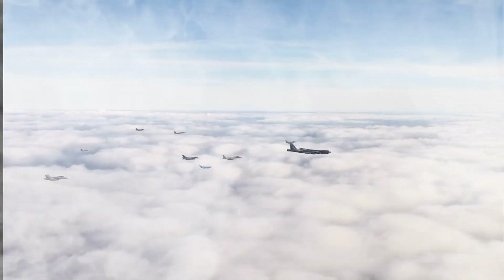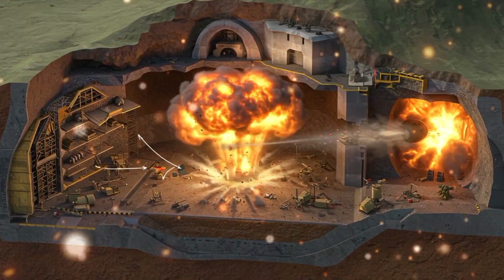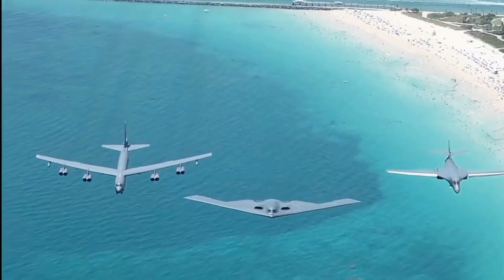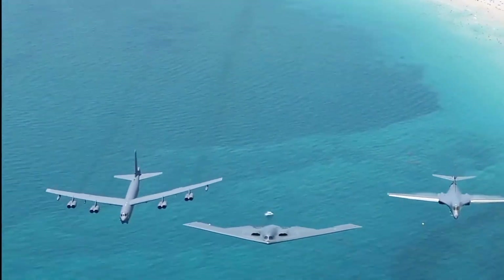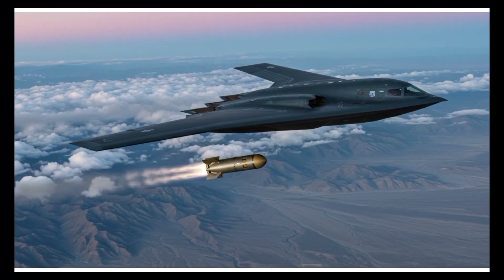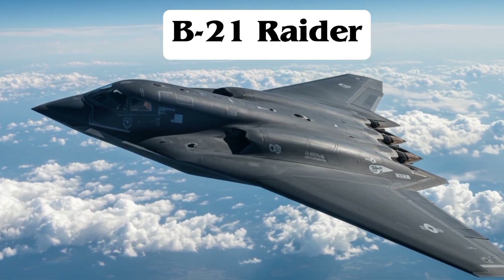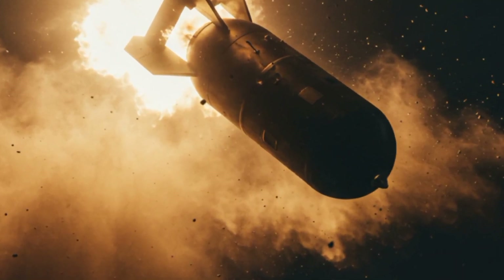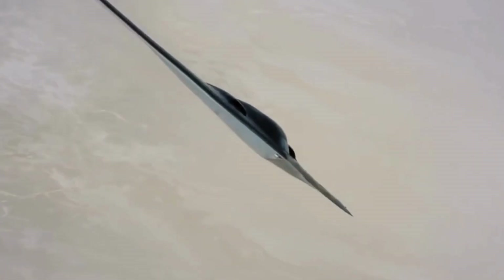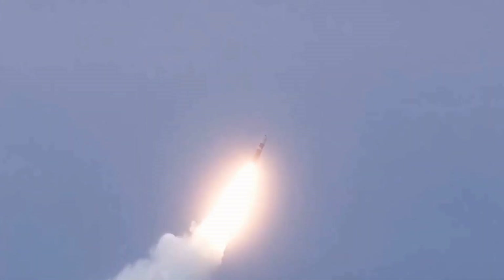It can be detonated in mid-air for maximum shockwave effect, or deep underground to destroy reinforced bunkers. It's deployed by some of America's most powerful aircraft — the B-52 Stratofortress, the B-1B Lancer, and most notably the stealth-capable B-2 Spirit. Soon it may even be carried by the B-21 Raider. Unlike some other bombs, the B-83 was never miniaturized for missiles or submarine launch, because it wasn't designed for stealth — it was designed for impact.